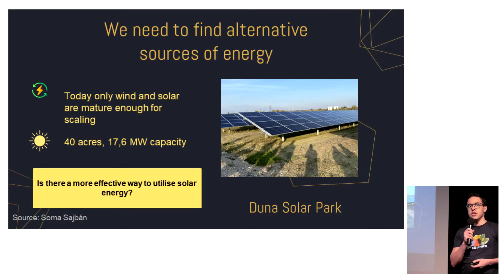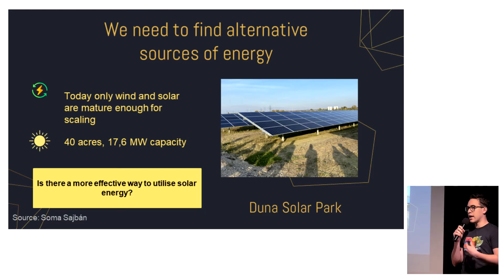If we want to make changes in how we generate our power, it's obvious that the best solutions are renewables, which are also carbon neutral. It turns out that out of these renewable sources, two are mature enough to be scaled up, and these are wind and solar power.